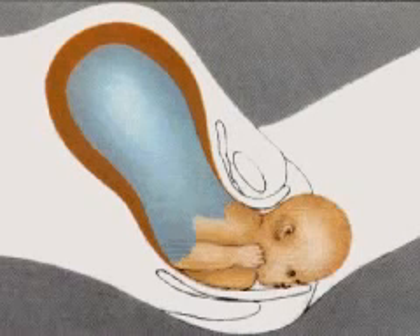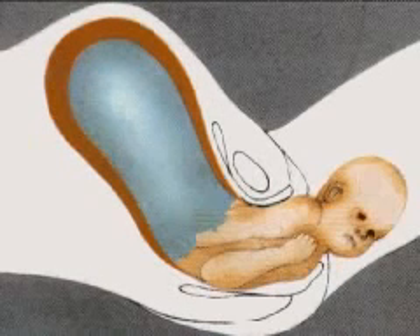The baby usually emerges facing the mother's back so that the head passes through the widest possible opening in the pelvic girdle. The head then turns so that the upper and then the lower shoulder follows.